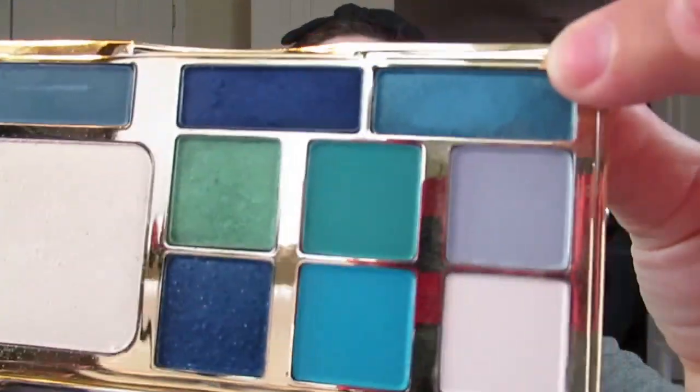I'm going to use my pencil chip brush and darken the outer corner with Aria. Then on the outer half of the lid, I'm going to take the green, which is called Miranda. And on the inner half of the lid, I'm going to take this color here, which is called Cheryl. Then I just tap back and forth between the two colors until they blend nicely.